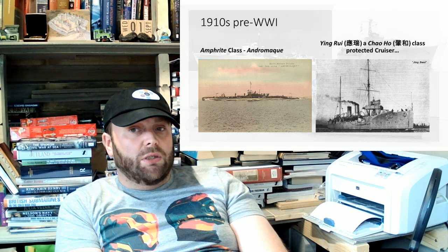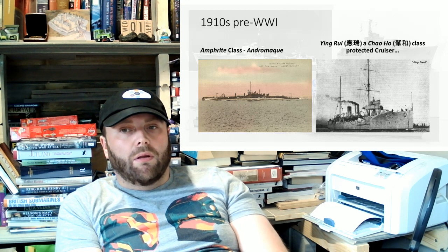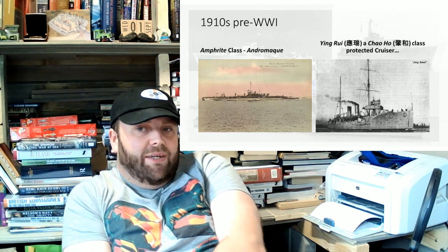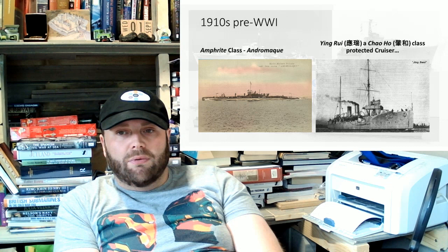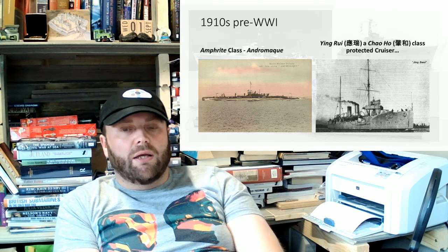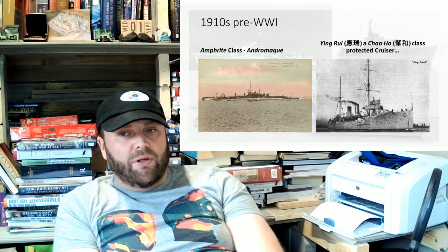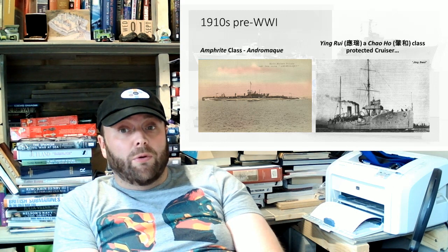Fei-Hong is by far the longest construction of them all. Ying Ri took just under a year; Chao-Hau started November 1910 and was completed February 1912 — a year and three months. Fei-Hong, June 1911 to November 1913 — two years and five months. That's almost double the longest British one.